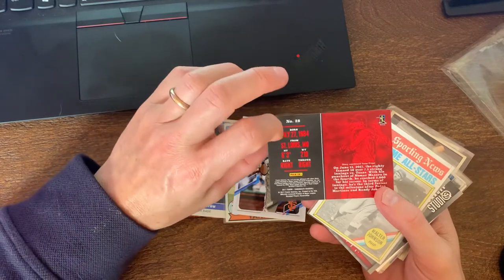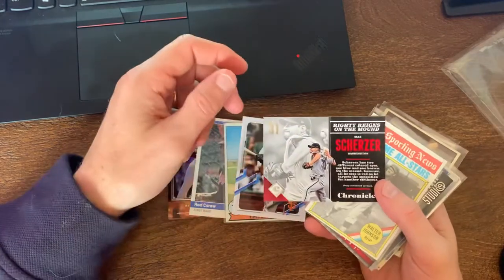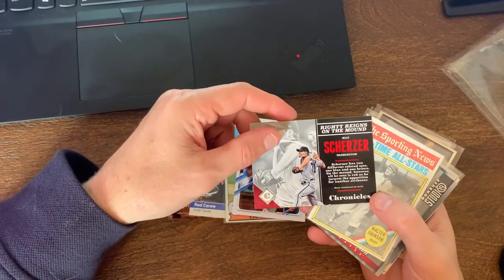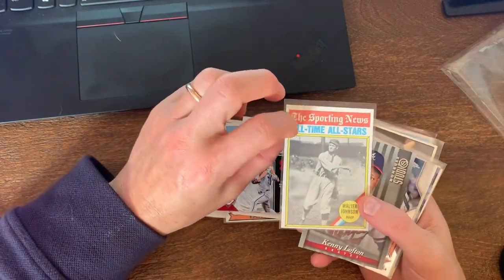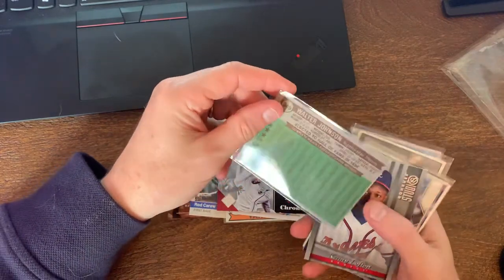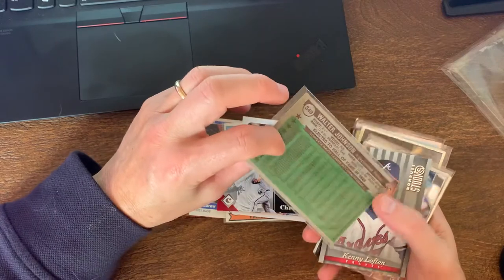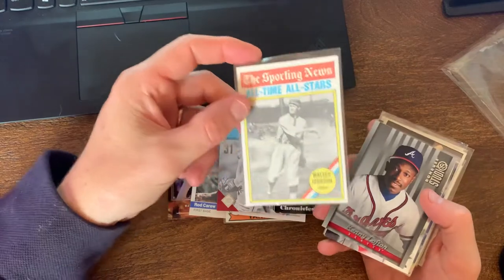We got a Max Scherzer when he's on the Nationals - some sort of Chronicles card, Panini, so must be 2017 Panini Chronicles. It looks like it's just a card that gives you some background information on who he is - something about his eyes, how he has one brown eye and one blue eye. And then you got the Walter Johnson - I think this is '76, '76 Topps.